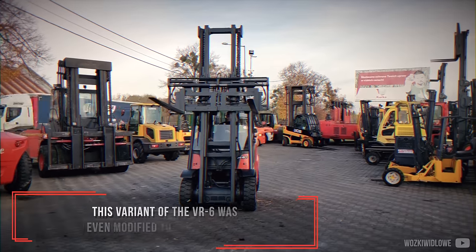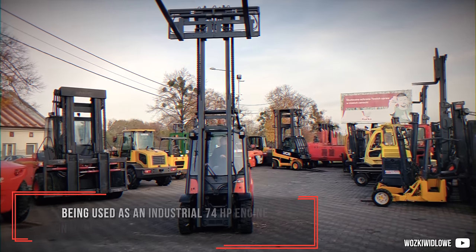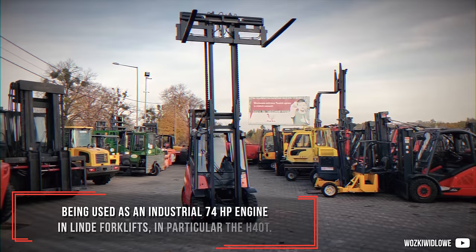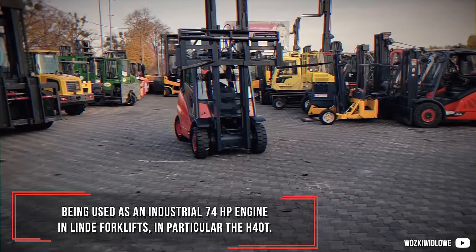This variant of the VR6 was even modified to run on LPG, being used as an industrial 74 horsepower engine in Linde forklifts, in particular the H40T.